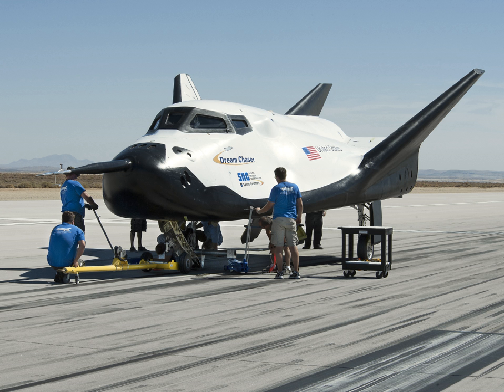In May 2013, the Dream Chaser Engineering Test Article was shipped to the Dryden Flight Research Center in California for a series of ground tests and aerodynamic flight tests. This move to Dryden came about a year after a captive carry test that was conducted near the Rocky Mountain Metropolitan Airport on May 29, 2012. During that test, an Ericsson Skycrane was used to lift the Dream Chaser to better determine its aerodynamic properties. A second captive carry flight test was completed on August 22, 2013.